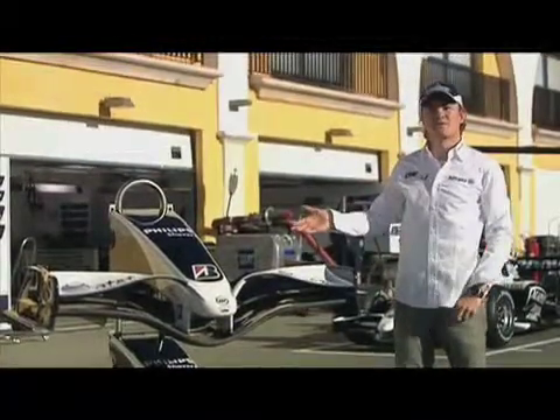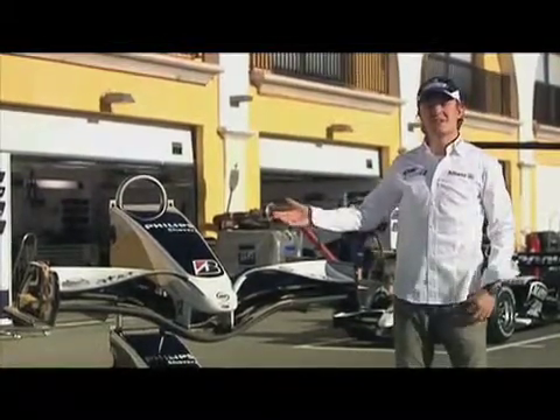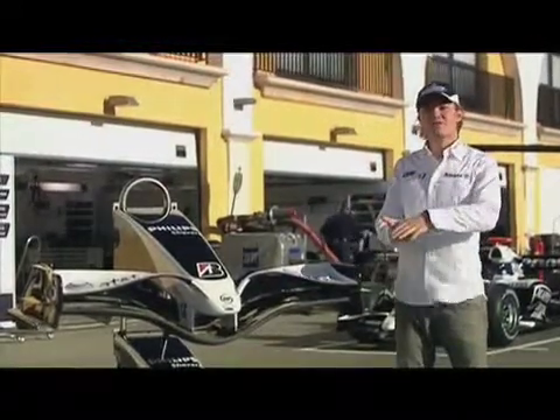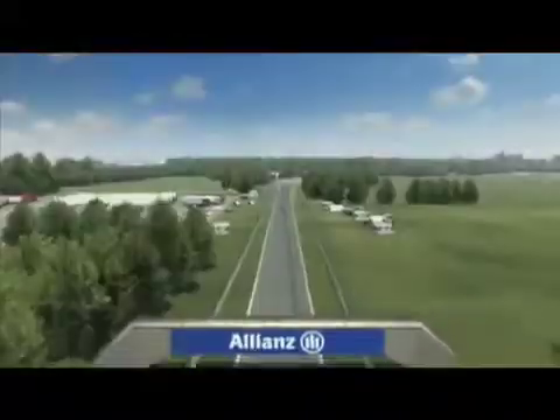And if I have that on the race track, what I need to do is come into the pits, tell the engineers, and they're gonna lift the front wing so I get more downforce on the front, and that will balance out the car — so it's very, very important for lap time.